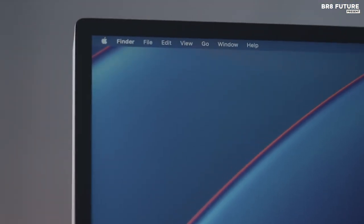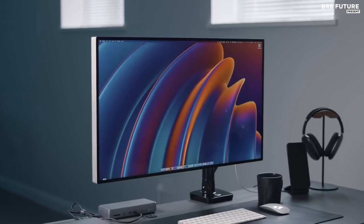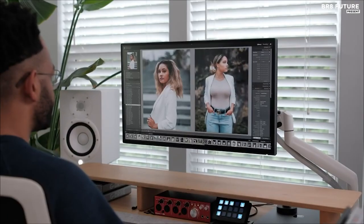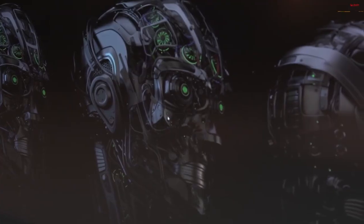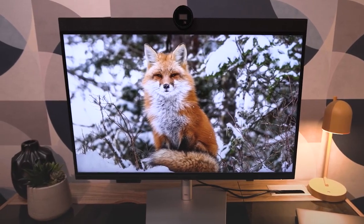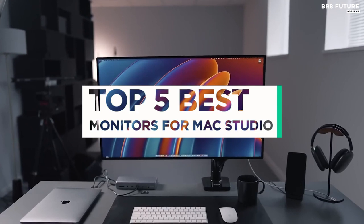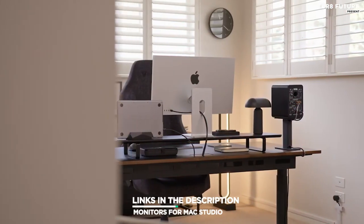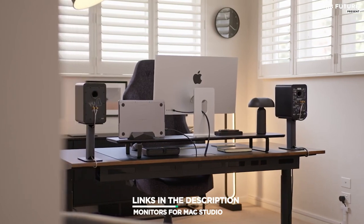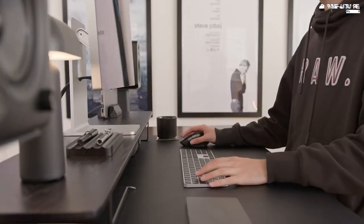Discover the epitome of visual perfection with our carefully curated selection of the finest monitors for Mac Studio. Designed to elevate your creative workflow to new heights, these monitors combine cutting-edge technology and sleek aesthetics to deliver an unparalleled visual experience. That's where our guide to the top 5 best monitors for Mac Studio comes in. All the links to products you'll find in the description below, and let us know in the comments which tech-related topics you'd like to see in our next videos.